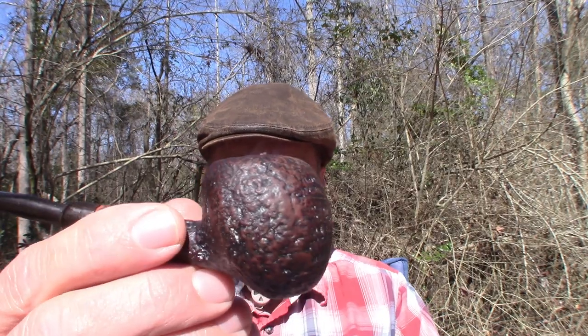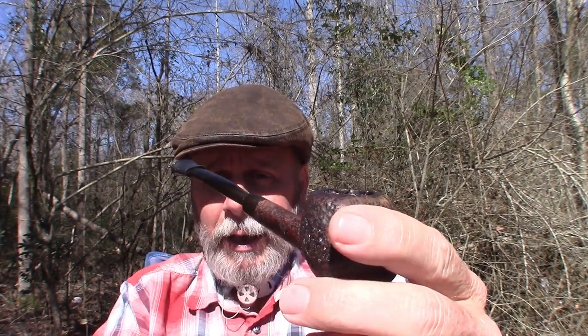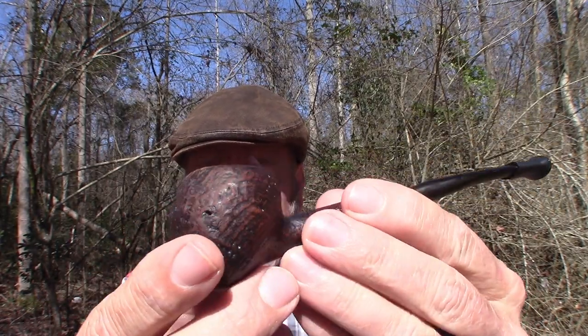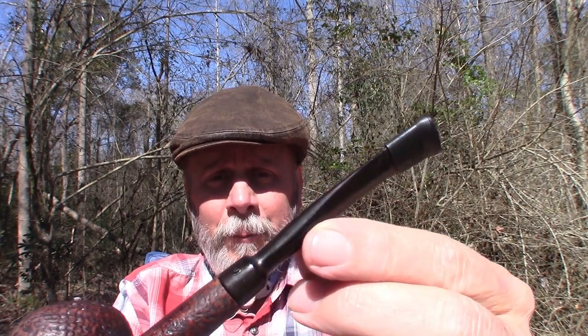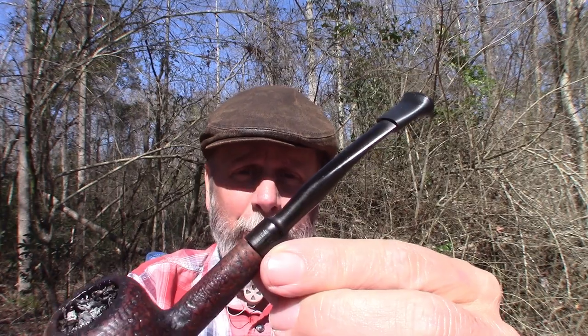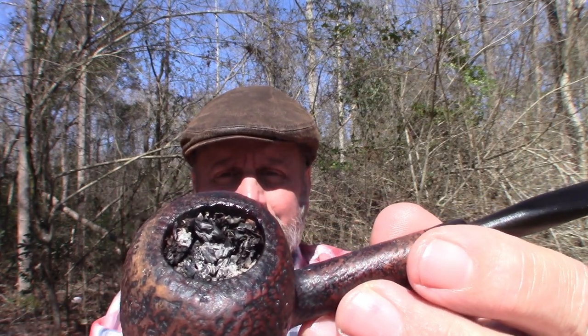First of all, I'm smoking this pipe that I need your help with. This is the first time I've smoked this pipe. It was one that was in my father's collection. I still need to clean it up a little bit more. I finally got the stem as good as I can get it. When I got it, the stem was oxidized so much that it was actually brown — turns out it is a black stem. It's an excellent smoking pipe.